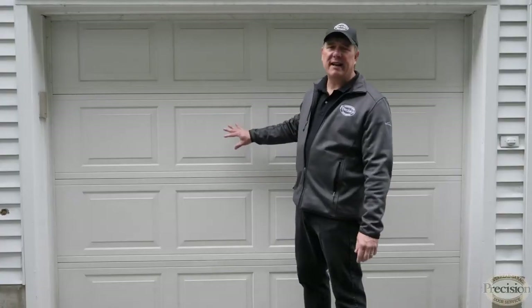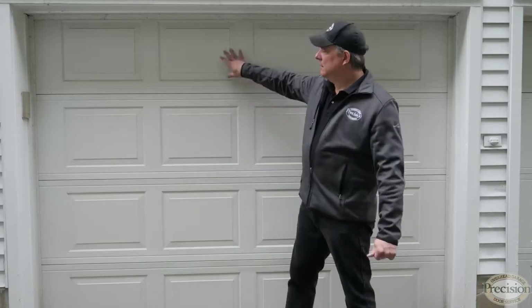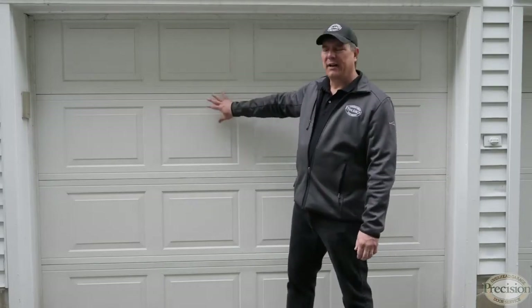A question that comes up all the time is: I've damaged my garage door but it only seems to be one section — can I just replace that one section? To replace just that one section, you would need to know the manufacturer of that garage door. Otherwise, if you got a section from any manufacturer, the color would never match, because age-wise it's going to be faded.